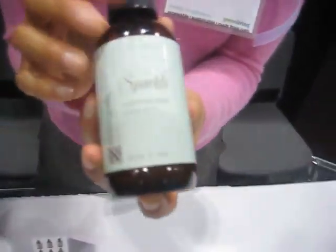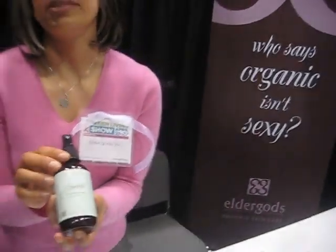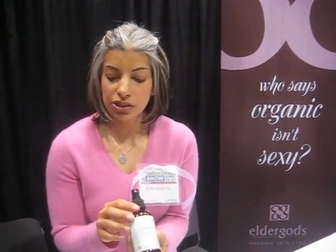What else do we have here? We have a toner. This contains alpha hydroxy acids that are naturally occurring from plant sugars. You spritz this on after you use the moisturizer, and it helps to tone the skin so that the moisturizer absorbs better.